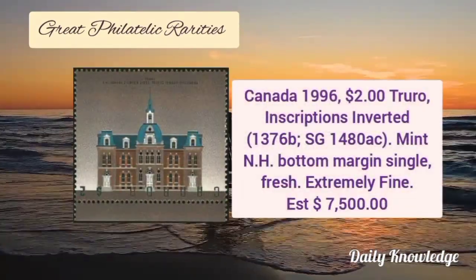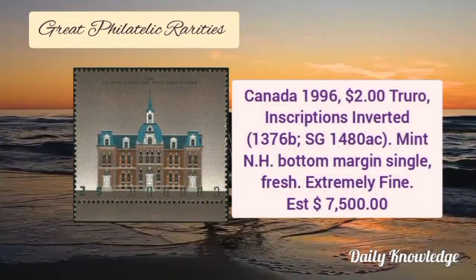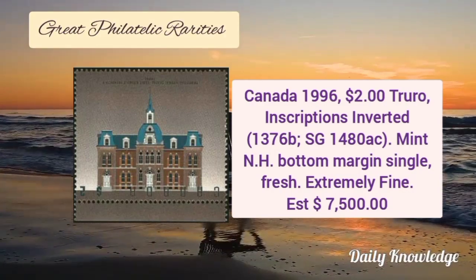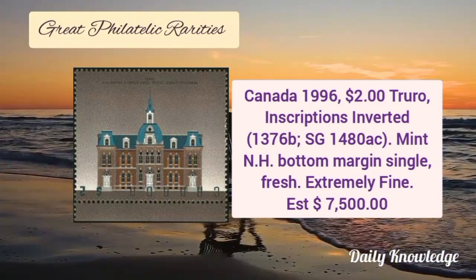Next is from Canada 1996, $2 Trudeau inscription inverted. It is a mint never hinged bottom margin single and it is fresh and extremely fine.